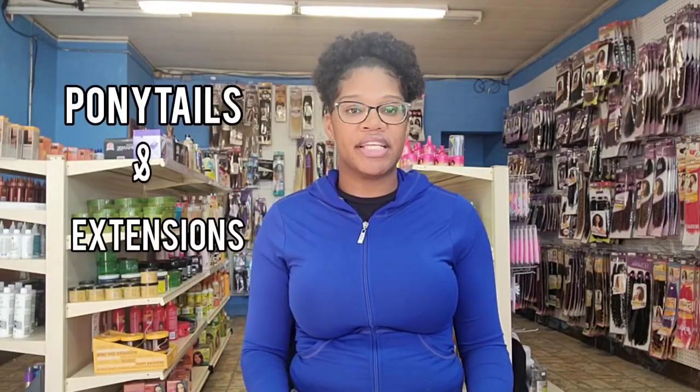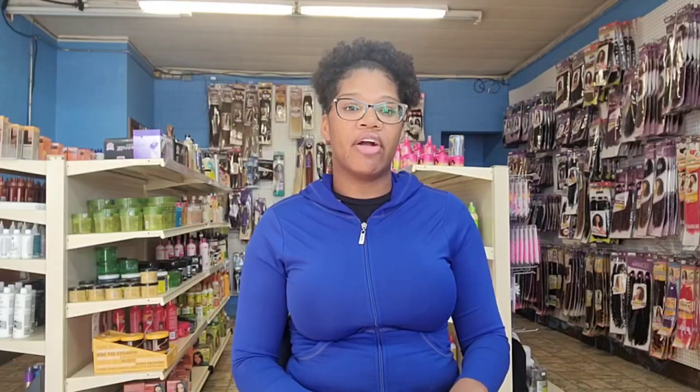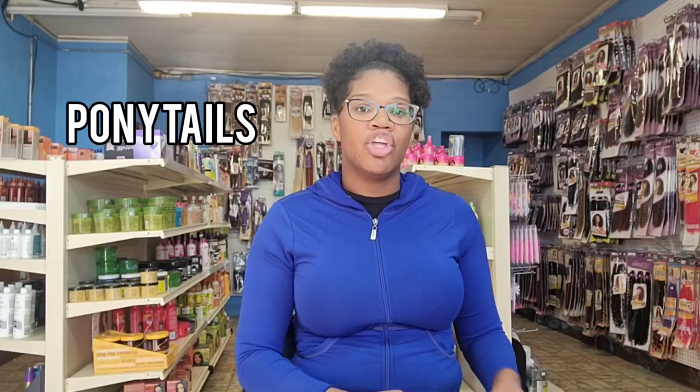For ponytails, weaves, and extensions, the price is determined by whether it's human, synthetic, or blended hair. Bundles — which are human hair — are priced based on quality: raw and virgin hair is more expensive than regular human hair. Bundles pricing is also determined by length and color. For ponytails, take into consideration the length and if it's a special color — a 1B/27 will be a little more than a solid 1.